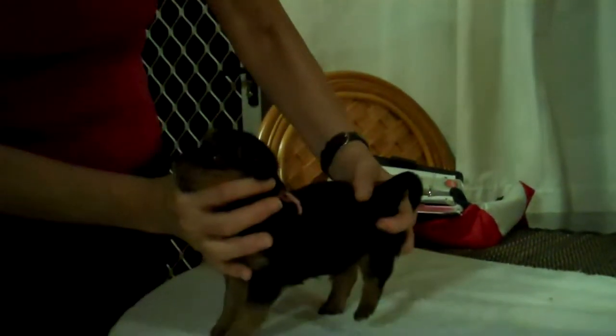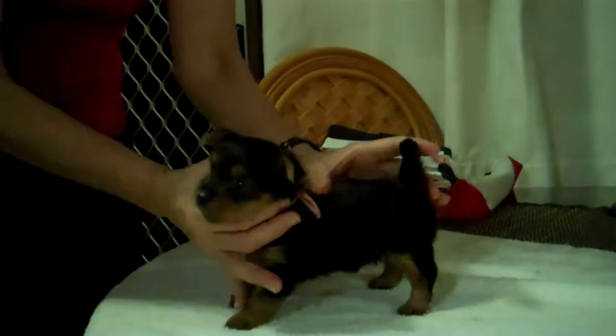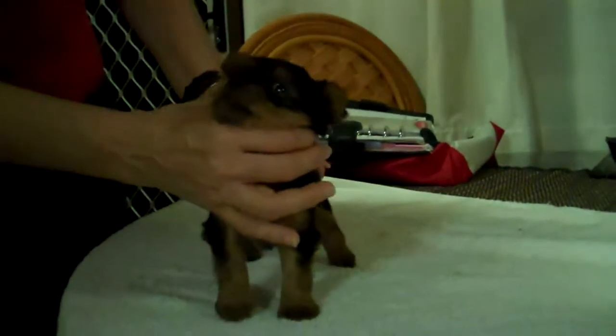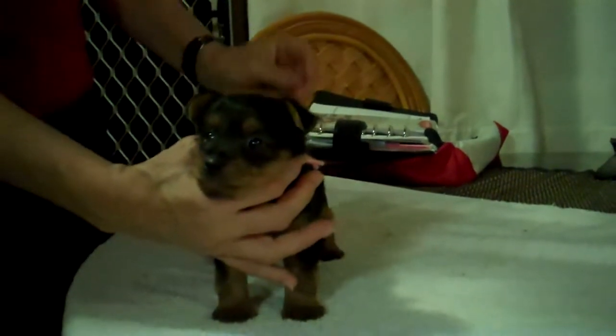They are four and a half weeks old. This is the little pink girl — really, really nice top lines. Let me see if I can show you. Yeah, that's good.